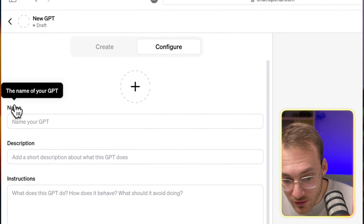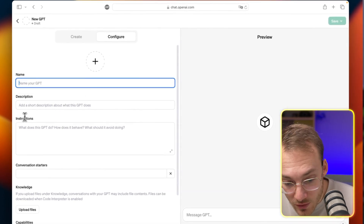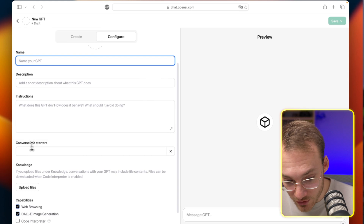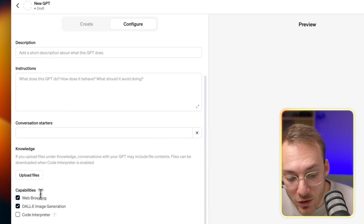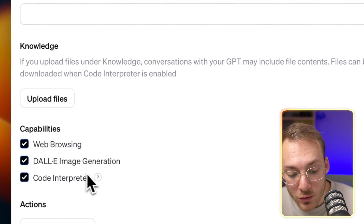In the Configure tab, you can fill in a name, upload a profile picture, give a description, and write instructions about what the GPT will do and how it should behave. You can enter conversation starters. Knowledge is the most powerful feature — this is the set of documents you upload that the GPT can access to answer questions, something the standard version couldn't do. You can also set capabilities: will it browse the web, create images, or use Code Interpreter to analyze data?